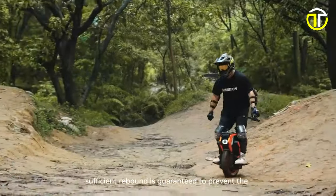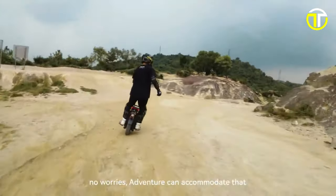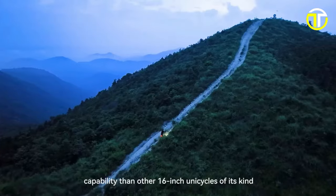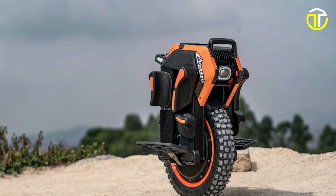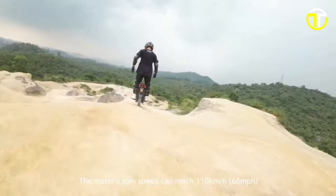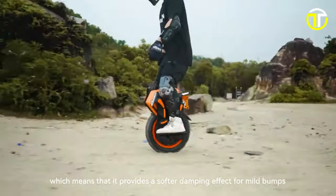The V14 continues InMotion's tradition of cutting-edge technology, employing a Raptor controller akin to the V13 Challenger for precise control. The 16-inch tire, complemented by its 50-degree climbing capacity, enables the V14 to scale heights once thought impossible. Seamlessly integrating with iOS and Android through its mobile app, the V14 grants users real-time data and control over their ride. With a powerfully bright headlight for nighttime adventures, the InMotion V14 is currently accepting pre-orders with a deposit of $545. Unleash your spirit of adventure where power, style, and performance converge to redefine off-road exploration.